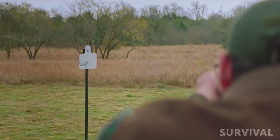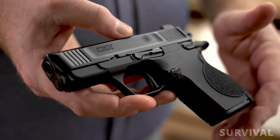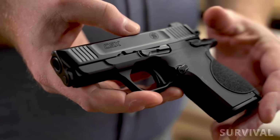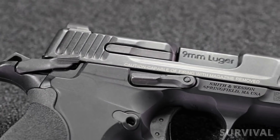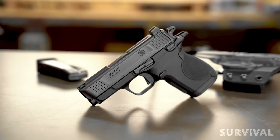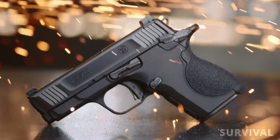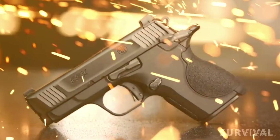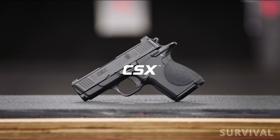Is the Smith & Wesson CSX the best micro 9mm pistol? That's a different question, and the answer is probably no. You get a frame-mounted thumb safety, secondary trigger safety, flat-face trigger, extended mag release, and the option to carry cocked and locked. It's an aluminum alloy frame with a stainless slide and barrel that just kind of works. We like the Smith & Wesson CSX micro compacts a lot, and we think you might too.